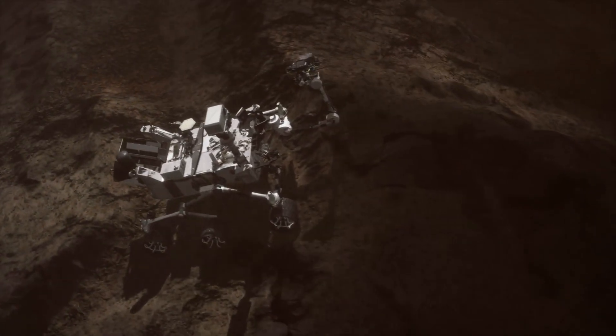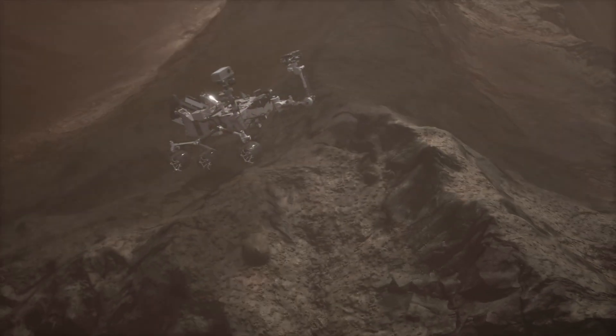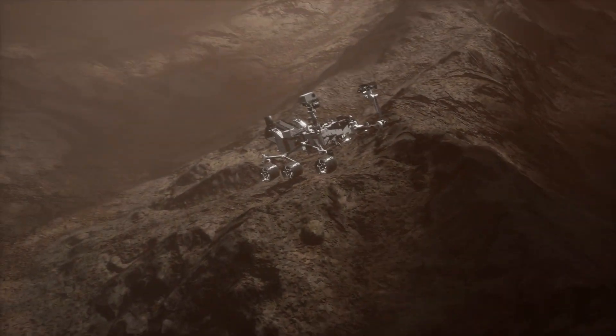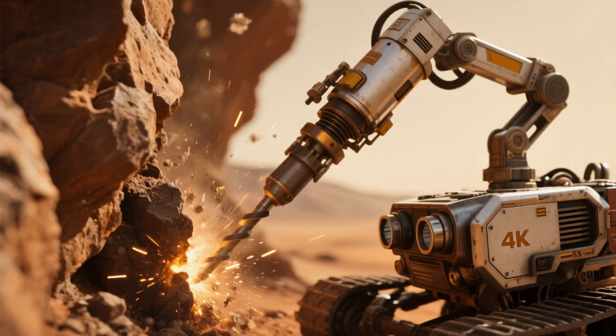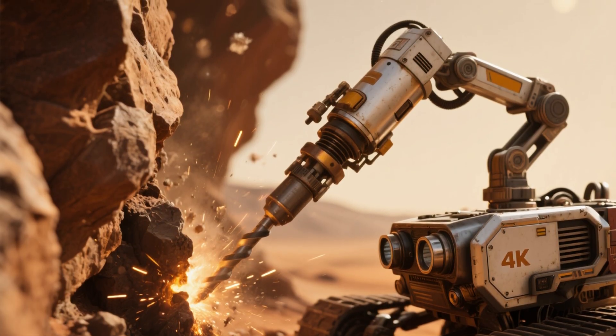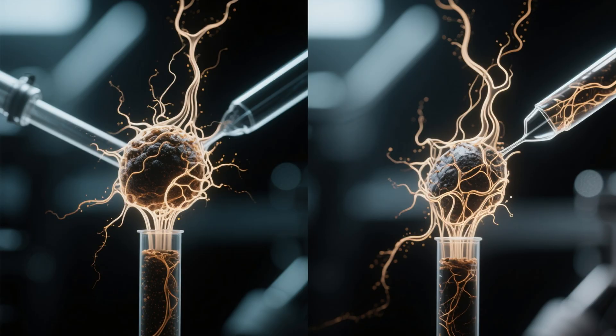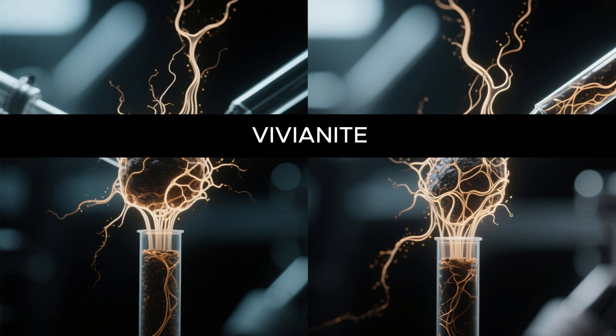Just days ago, NASA announced that Perseverance, the rover currently exploring Jezero Crater, drilled into a mudstone rock at a site called Sapphire Falls. The rock looked ordinary at first, until close-up images revealed unusual dark patterns that scientists now call leopard spots. When they tested the sample, they found minerals like vivianite and greggite.